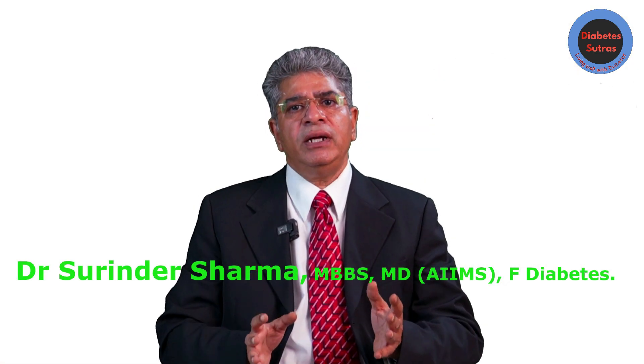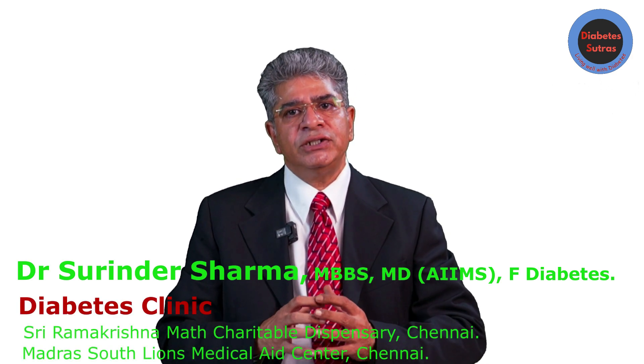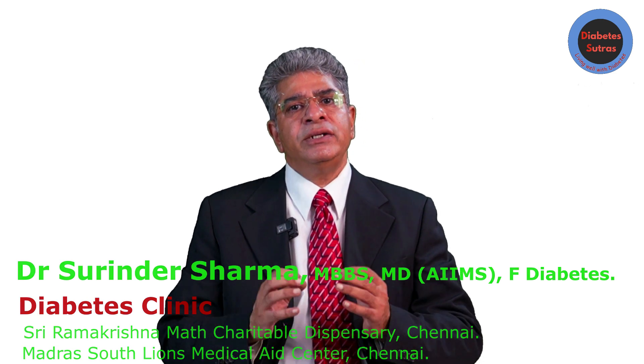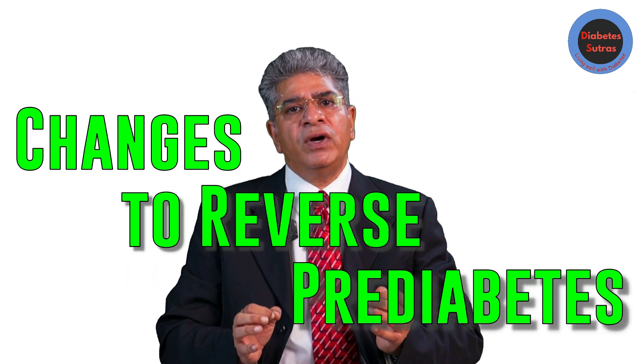I am Dr. Surinder Sharma and I run prediabetes clinics at two charitable organizations in Chennai. Now let us talk about changes that can help reverse prediabetes.